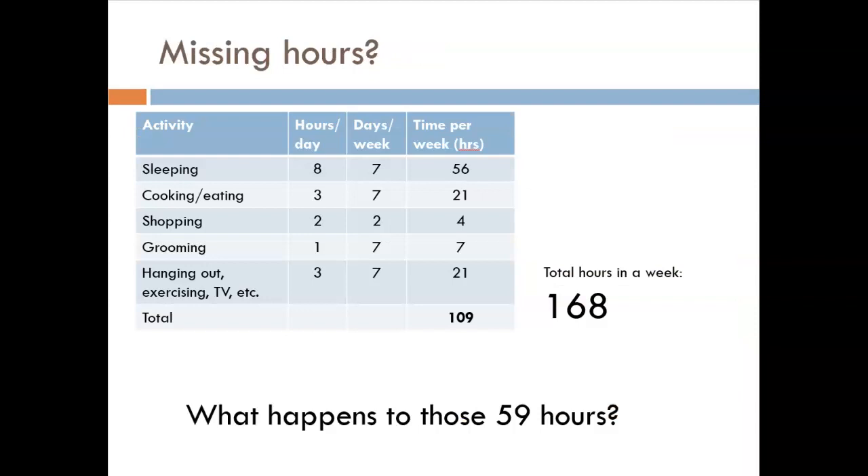Here is a table of typical hours spent on various tasks in a week. It gives fairly generous allocations to sleeping, eating, hobbies, etc. In total, all the hours add up to 109. But how many hours are in a week? 24 hours per day times 7 days per week gives us 168 hours. That's a big difference — what happens to those missing 59 hours? As an exercise, you will be asked to try to account for all the hours you spend in a week. I challenge you to get up to 168.